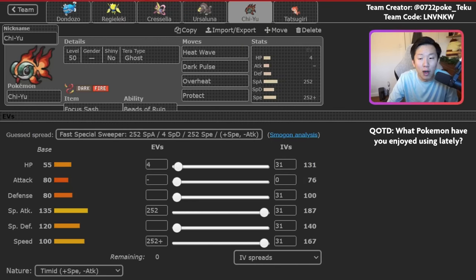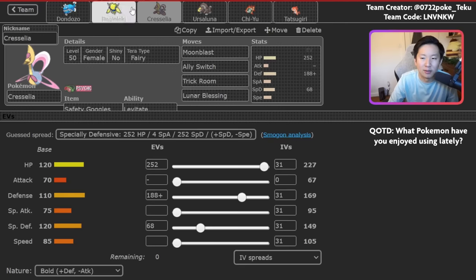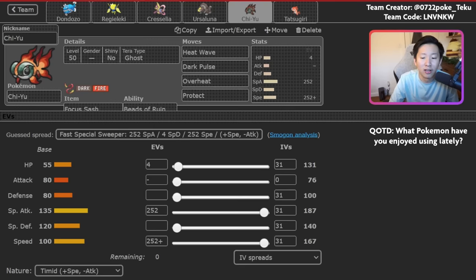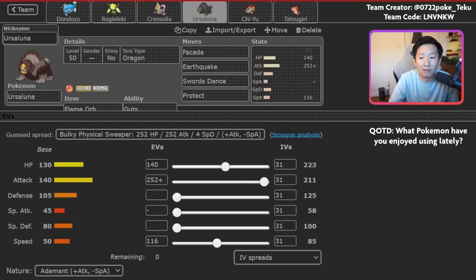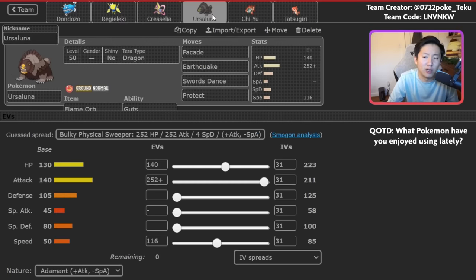Chiyu is a pretty standard Focus Sash set designed to hit as hard as possible. Part of the reason Chiyu exists on this team is because you don't have that much special damage — Dondozo and Ursaluna are your primary attackers when you go with the core four. Regieleki and Cresselia can deal some damage, but they have no special attack investment and don't have super high base special attacks either. Chiyu is designed to fill that hole. For example, Ursaluna struggles against Grass types — something like Sinistcha is annoying because it can wall Facade, and Earthquake doesn't do much against it either.